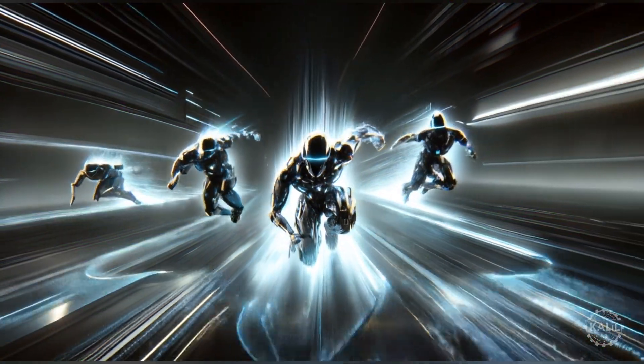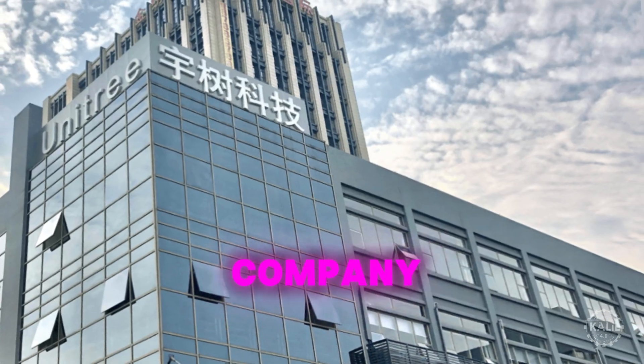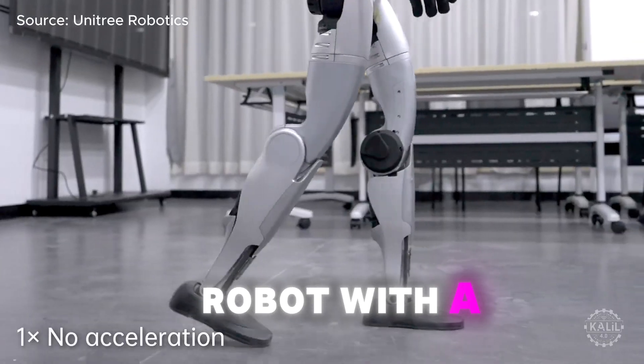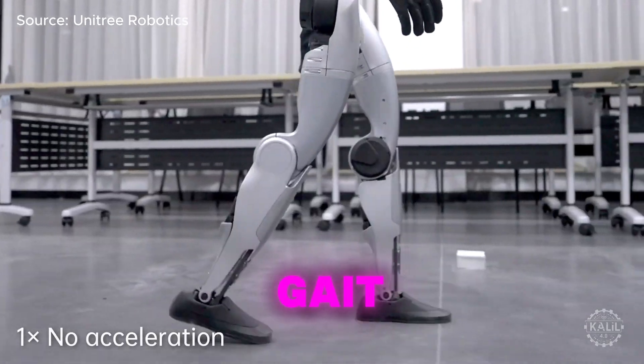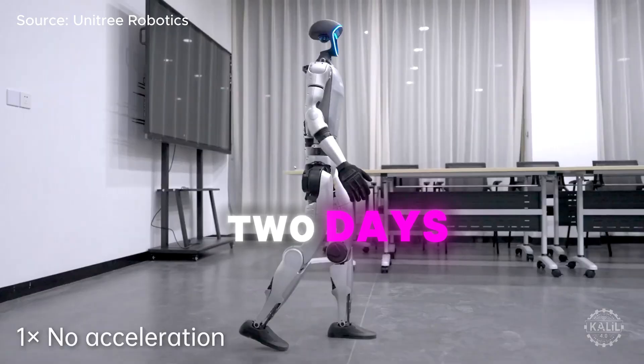Things are accelerating in humanoid robotics — real quick. Leading Chinese robotics company Unitree just released footage of its G1 AI robot with a greatly improved walking gait. What's more, Unitree claims the improvement only took two days.